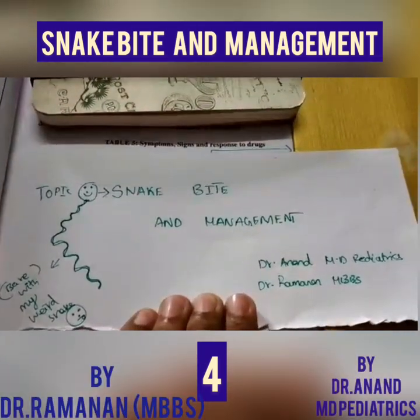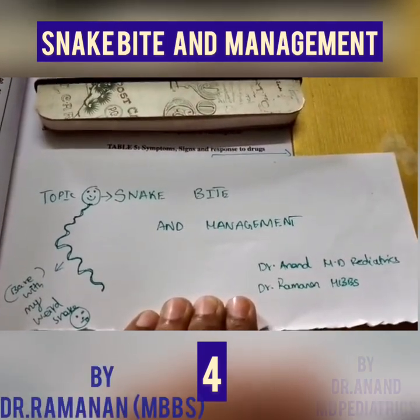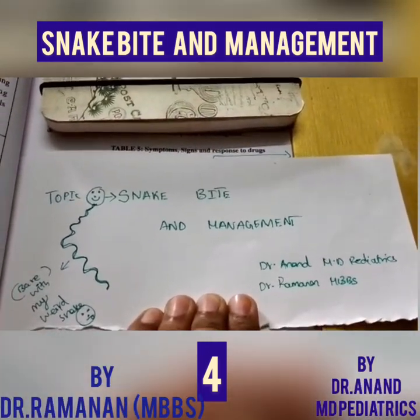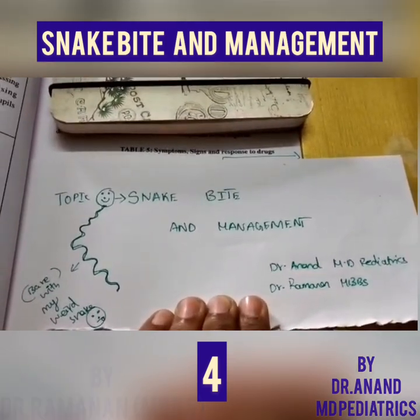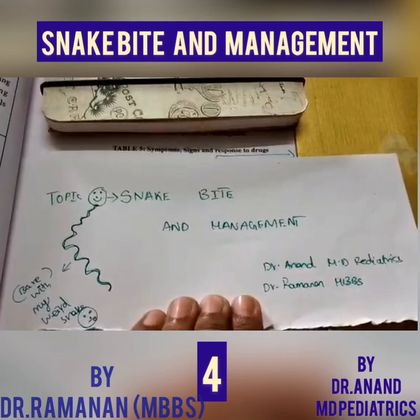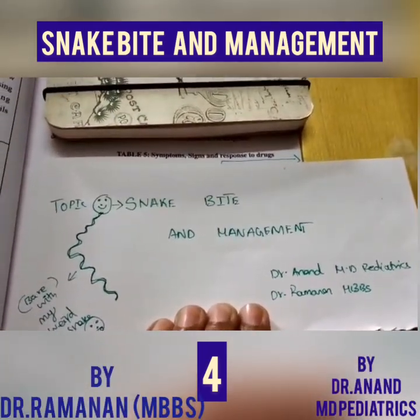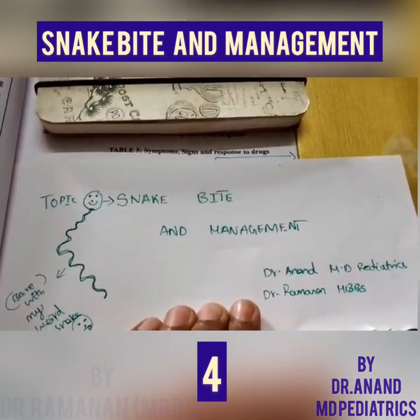These snakes, when they bite, will cause venomous effects. We will mostly get either a hematological manifestation or a neurological manifestation. In only one case will we get a mixed response. So we'll see what the Big Four snakes in India are, which cause 90% of the mortality in India, both North India and South India.